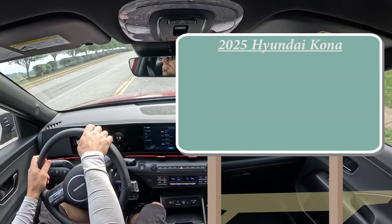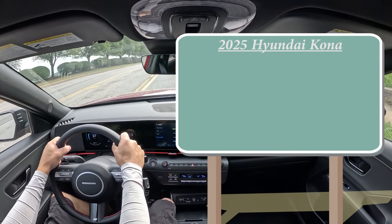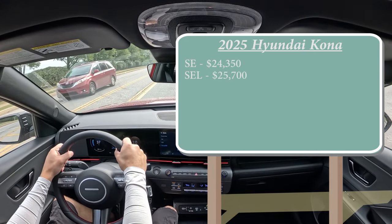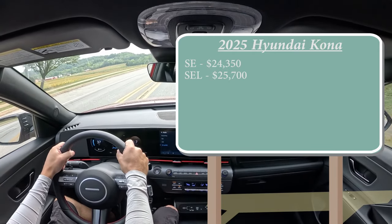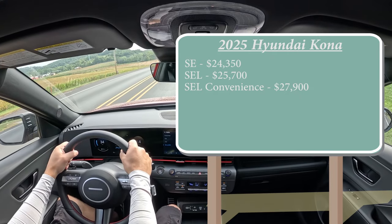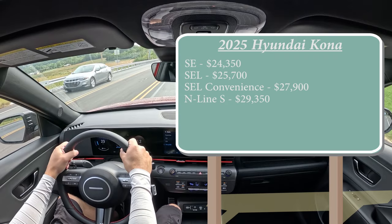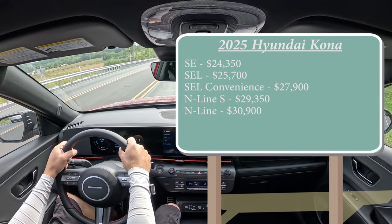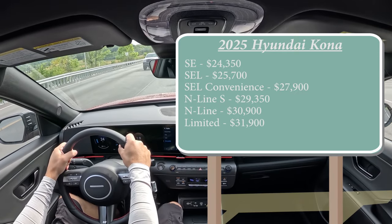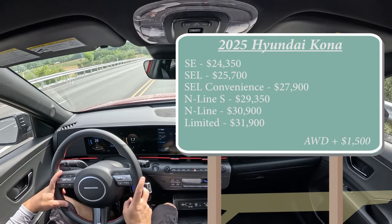There are some new trim levels and plenty of them for the 2025 model year. The SE starts at $24,350; the SEL at $25,700; the SEL Convenience — one of the new trims for 2025 — at $27,900; the N-Line S at $29,350 (also new); the N-Line, which is the one we're in today, at $30,900; and the Limited at $31,900. All of that is for front-wheel drive. If you want to add all-wheel drive, simply add $1,500 to any of those prices.